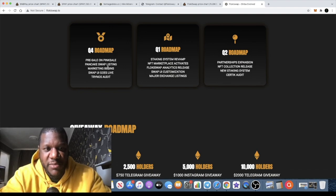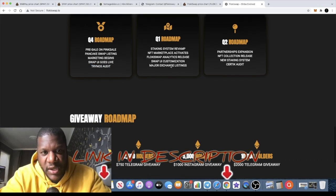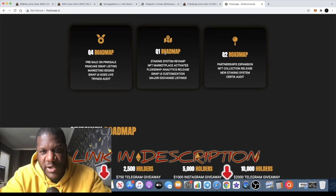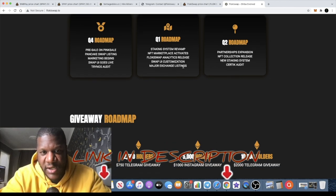The roadmap shows they've already had the presale on PinkSale. You can buy on PancakeSwap or PooCoin. Marketing has begun, the swap UI is live, and they're going for a Trinos audit. Staking is planned for Q1, the NFT marketplace for Q1 — I'm guessing that's 2022 — along with customization of the swap interface and major exchange listings hopefully. The Q2 roadmap includes partnerships, expansion, NFT collection release, more staking, and the CertiK audit.